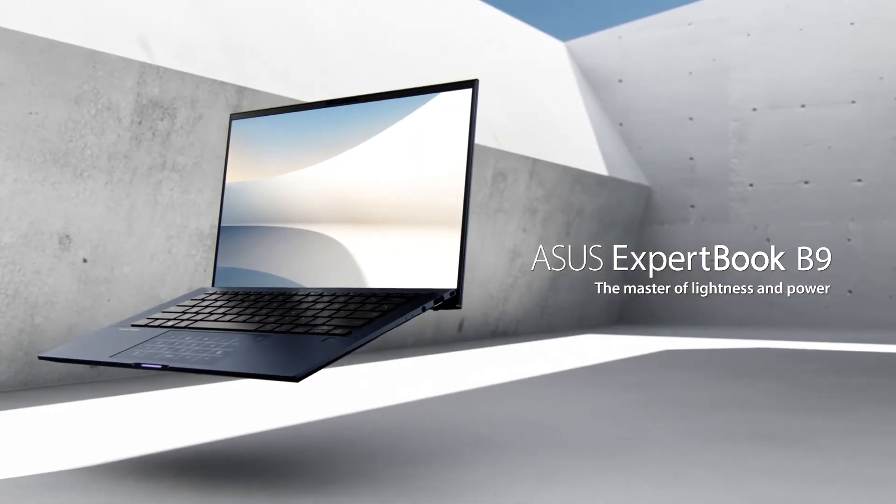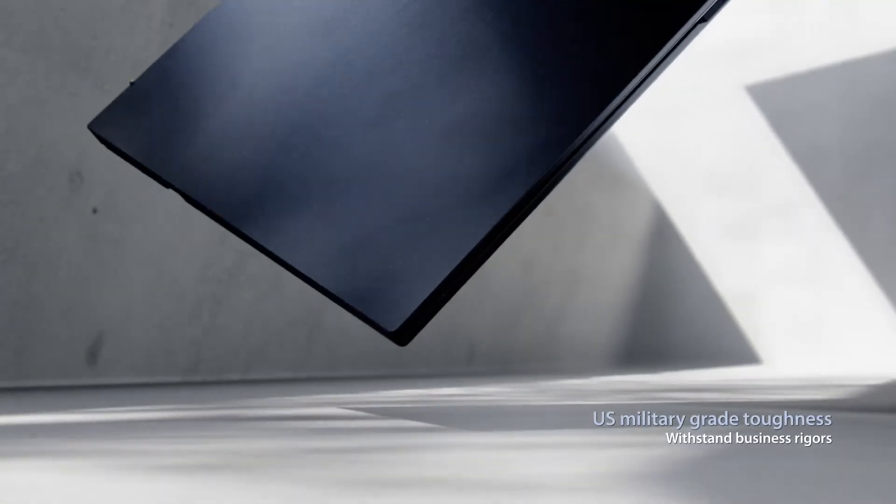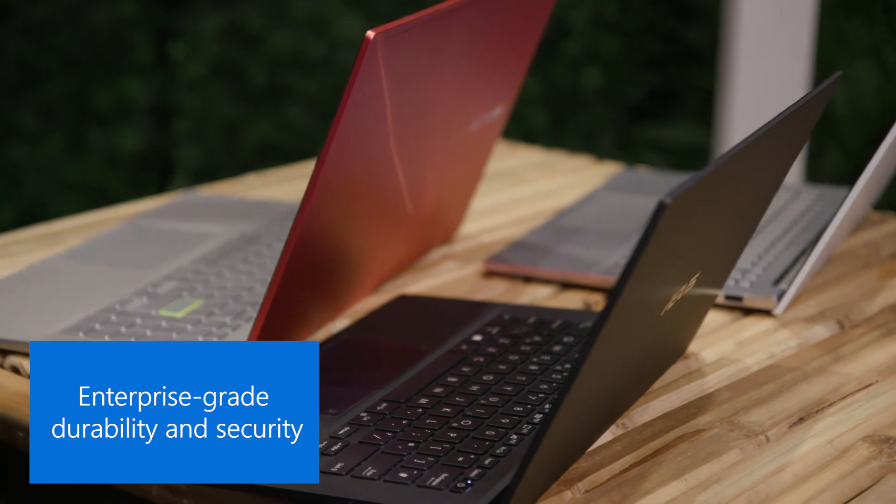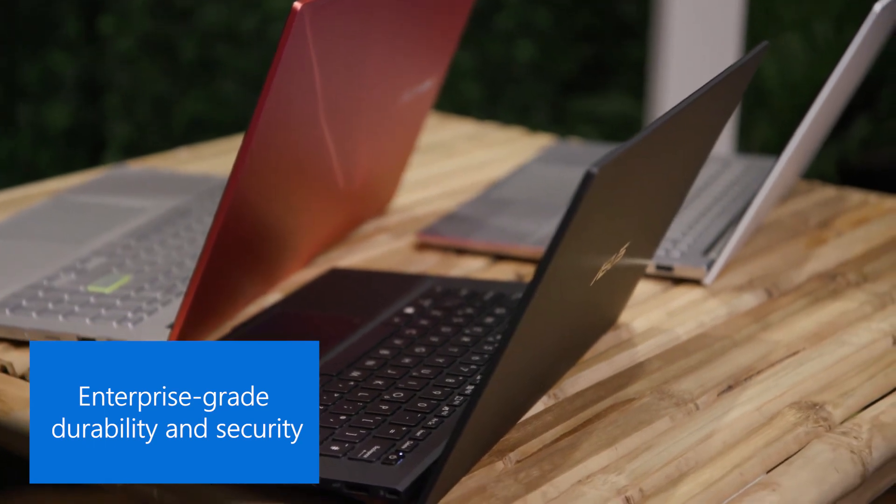Next up, we have the ExpertBook B9450, which is one of the world's lightest 14-inch business laptops. It also has the latest hardware and an all-day battery life for business users on the go. To learn more about these products, visit asus.com/us and thanks for watching.